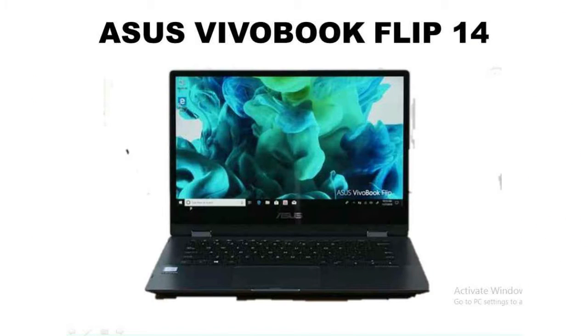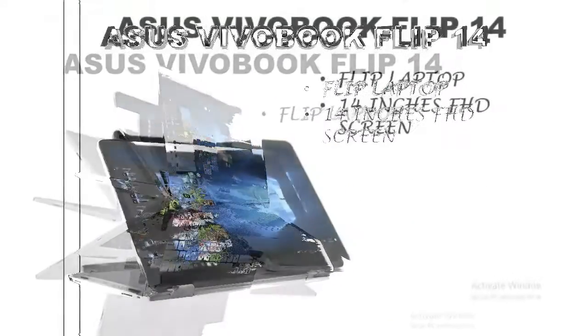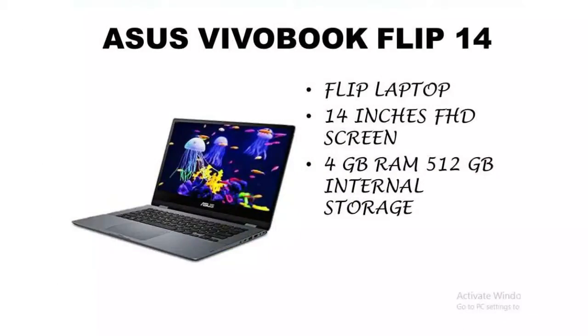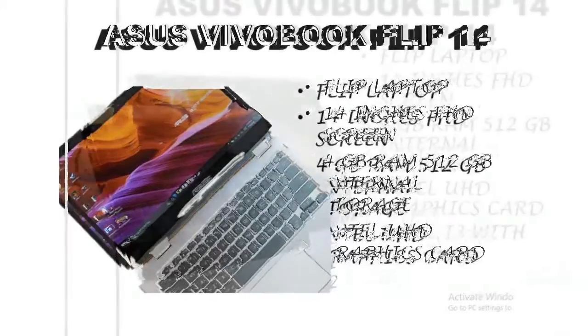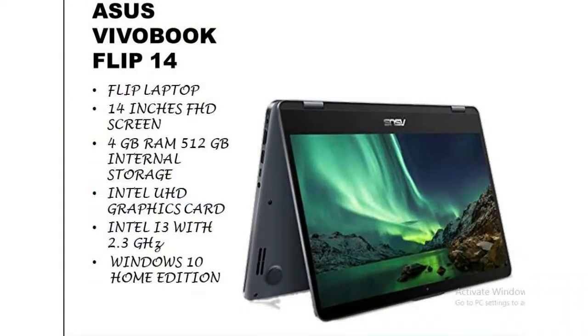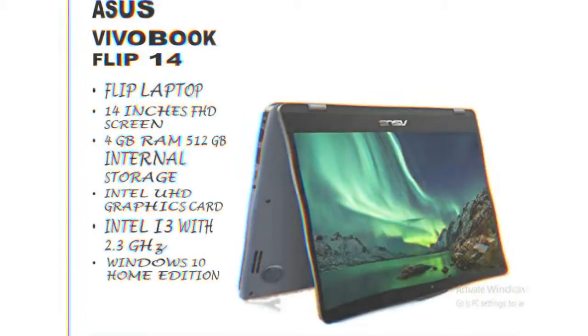At number 4 we have the Asus VivoBook Flip 14. This is the only flip laptop in our list. The laptop comes with a 14-inch screen, 4 GB RAM, and 512 GB internal memory. The graphics card is Intel UHD graphics, the processor is Intel i3 running at 2.3 GHz. We get Windows 10 Home Edition out of the box. This laptop weighs 1.5 kg.